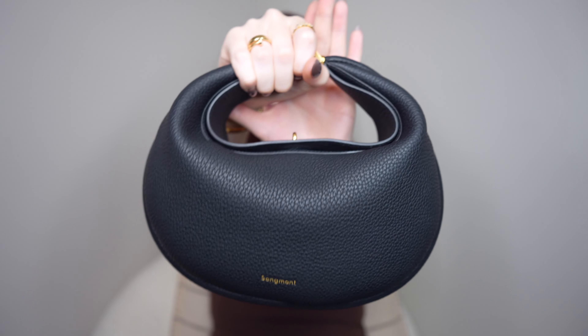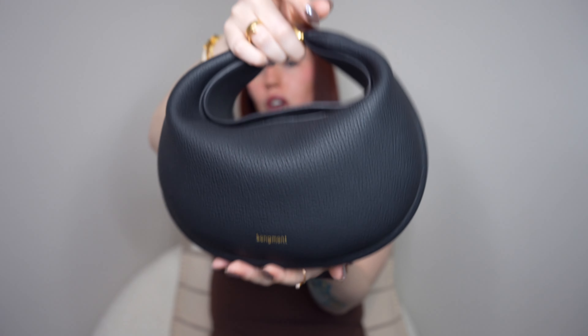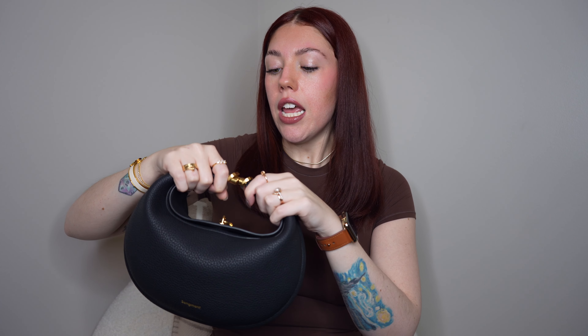Number four on this list is going to be my Songmont Luna bag, specifically in the dumpling shape. This is one of my favorite ways to wear this bag — it's so stinking cute. You can convert it into a shoulder bag or a crossbody bag; it's very versatile. Songmont is a more contemporary, Chinese-based indie brand. They fall into the price point of things like Marc Jacobs, Tory Burch, Longchamp, and Coach. This bag is $350, so definitely on that contemporary price point, but a fantastic handbag for the quality.